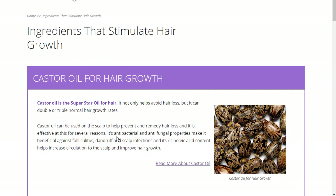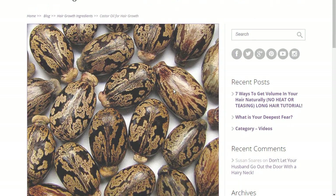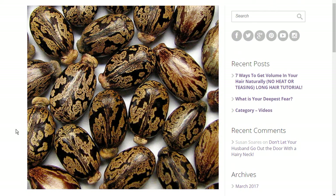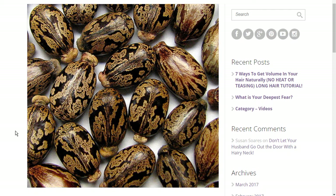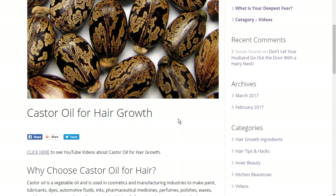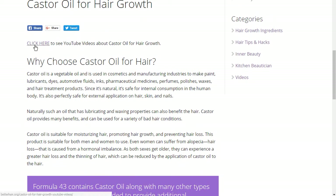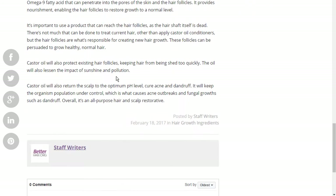Here is some information about castor oil, and if you want to read even more about it, just click this little link right here, 'Read More About Castor Oil.' It'll take you to this page — it's all just about castor oil. Aren't their seeds beautiful? They kind of look like bugs, but they're these beautiful seeds, and that's where the castor oil comes from. There's a lot more information here, and we even have a link with some more YouTube videos about castor oil.